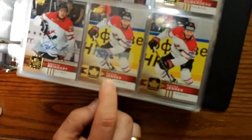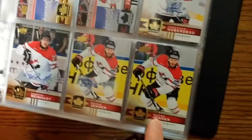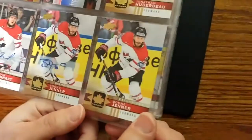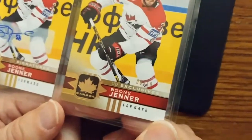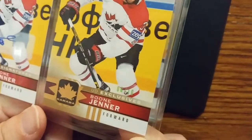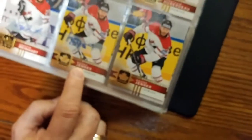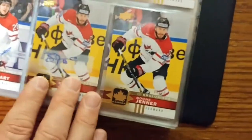And then this one here — you've got Boone Jenner as a gold foil signature, and Boone Jenner as an exclusive gold. I believe this one is number — it's out of 10. It's only out of 10 — 6 out of 10. So we have Boone Jenner gold foil signature and Boone Jenner exclusive gold foil, 6 out of 10, which is really nice.